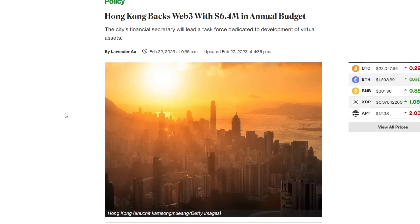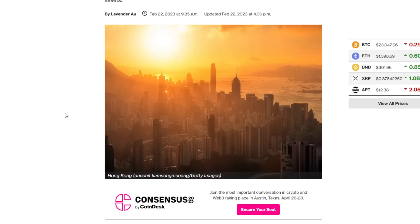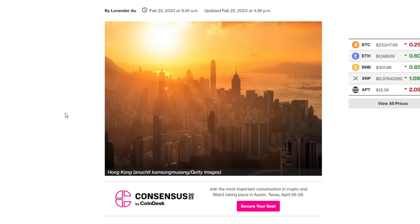Hong Kong will be earmarking 6.4 million US dollars for developing its Web3 ecosystem, according to its 2023-2024 budget published on Wednesday.